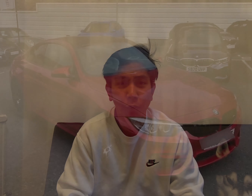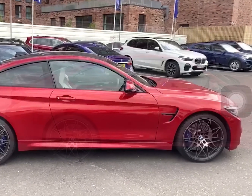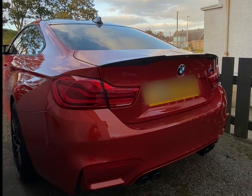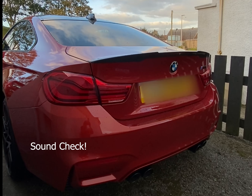Touching on looks first — I think the M4 just looks really, really good. It's got this very mean front, and at the back you can find the quad tip exhaust which makes it look aggressive.